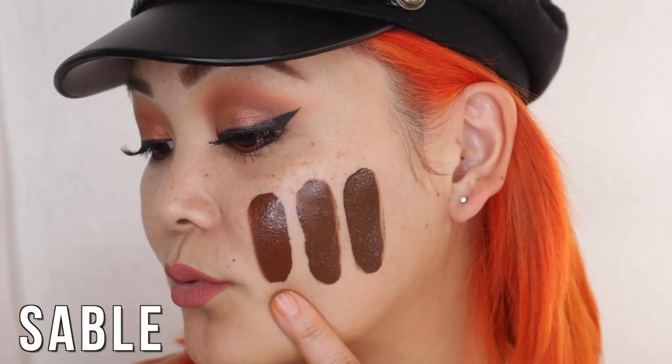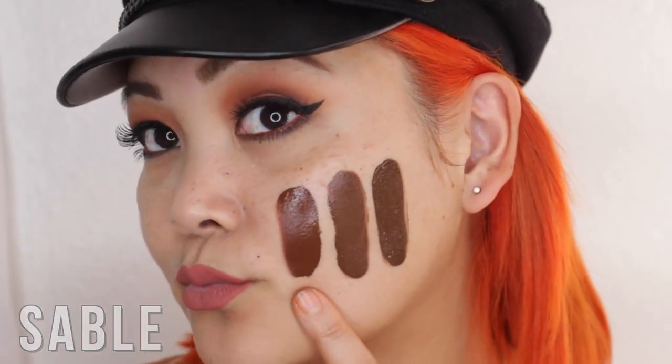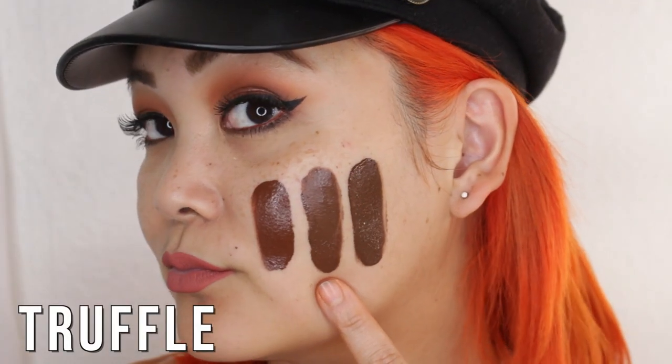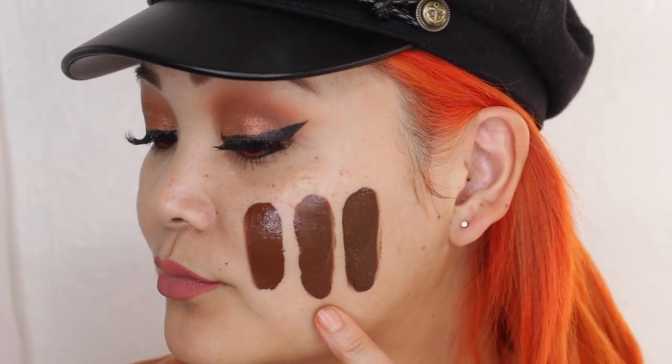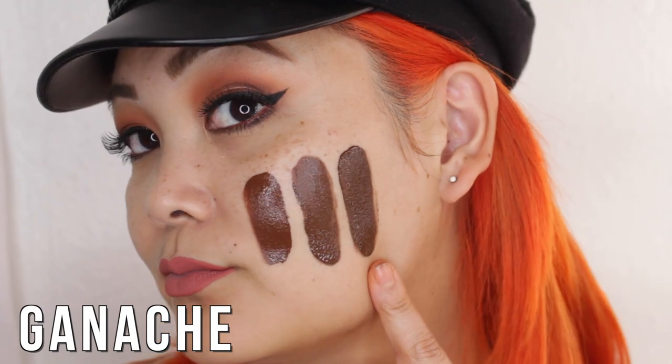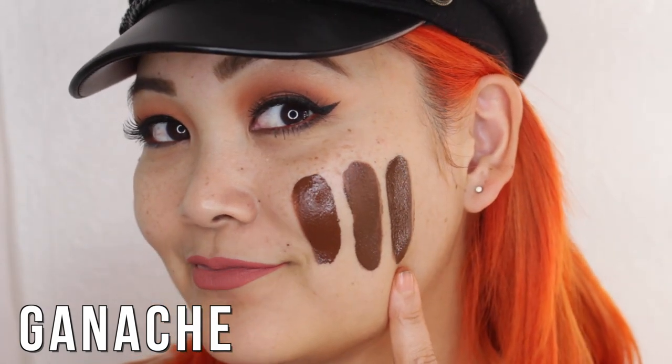Sable is a rich rosy-tone foundation shade. Truffle is a rich golden one — as you can see it's a lot warmer than the Sable shade. And lastly Ganache is a rich neutral tone, with that nice balance — and this is the darkest shade in the entire collection.